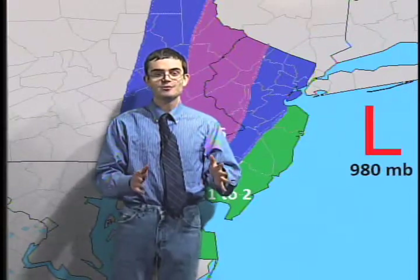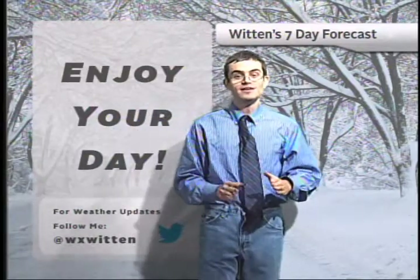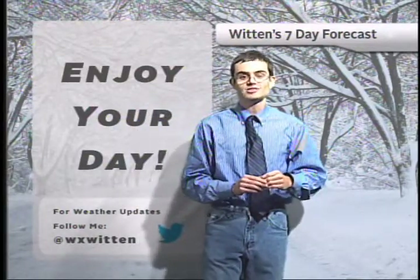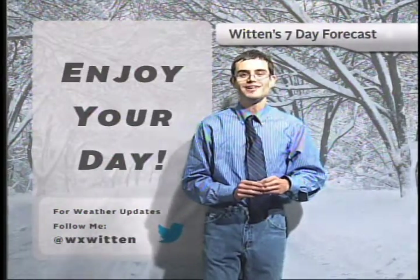Now we'll take a look at my Twitter — make sure to follow me at WXWitten if you haven't already, as I will be keeping you updated with the latest information throughout the storm with my storm coverage. That is all for today. For iBlock News, I'm Dave Witten. Have a great day.